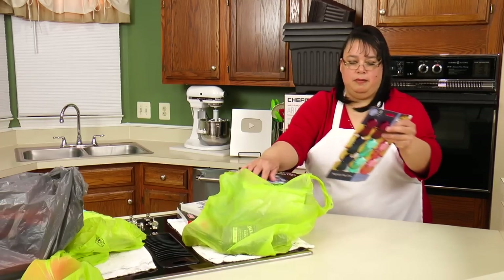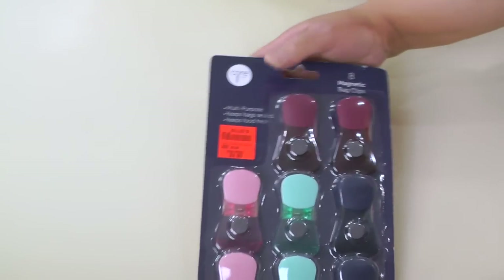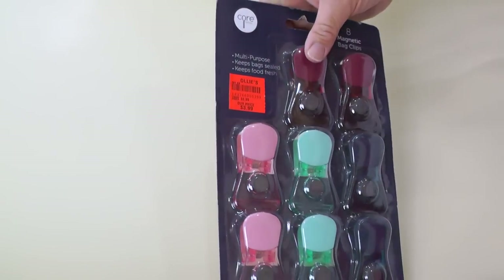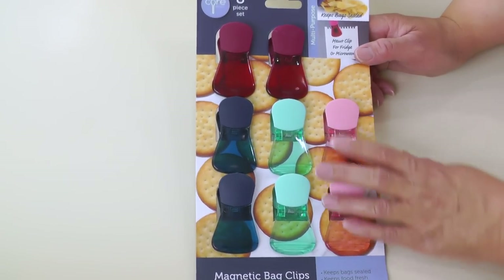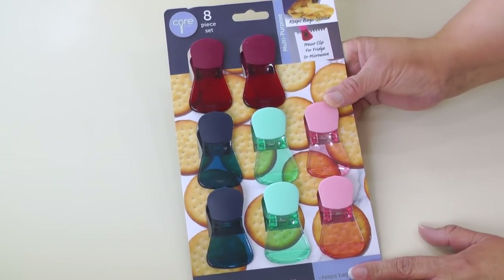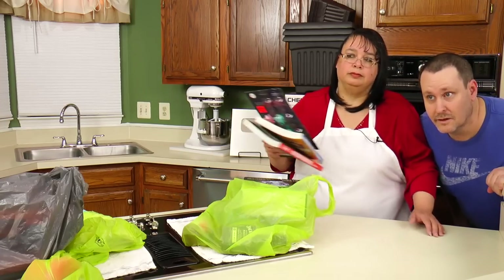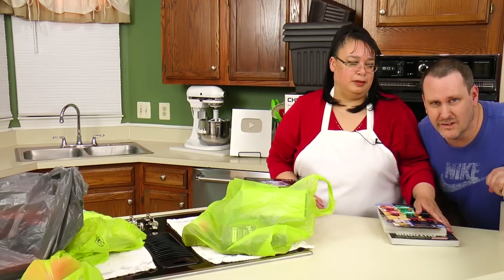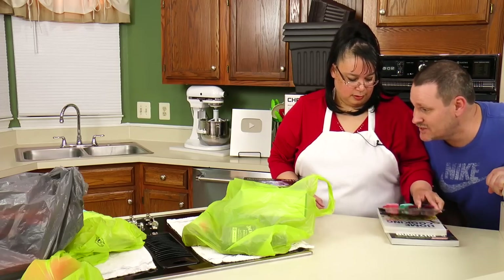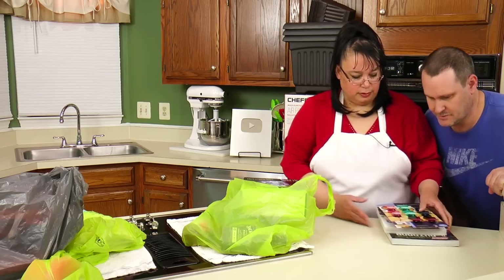Next up, I've got some bag clips — we always lose these. These are from Core Kitchen, which I really like their products. I paid $3.99 for them and there's eight clips in here that are magnetic, so you can put them on the refrigerator. They're like chip clips, and I seriously needed some of these. The last set of clips we bought were from the dollar store and I think we have one left out of eight — they just disappeared.